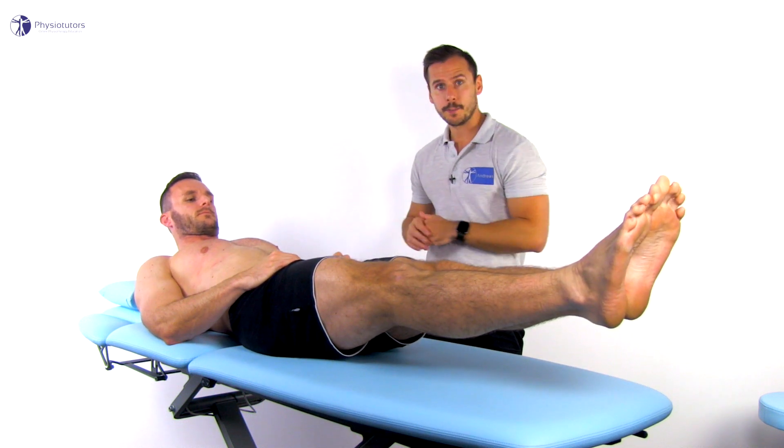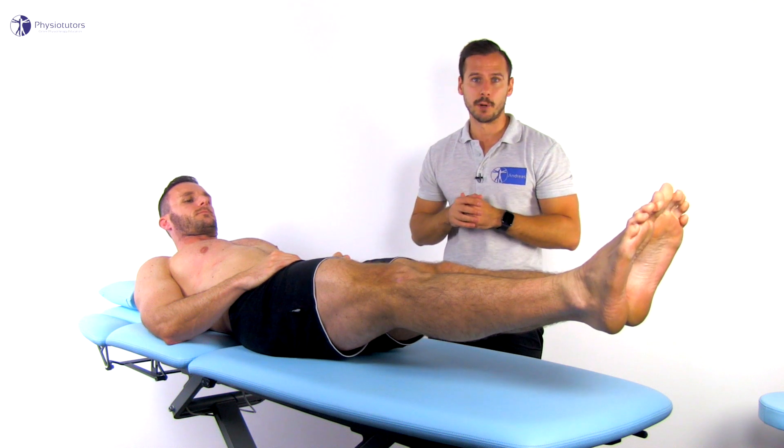Pubic or groin pain indicates a positive test. Groin pain requires accurate differential diagnosis, as other possible root causes — such as femoroacetabular impingement syndrome, referred pain from the lumbar spine or SI joint — share similar symptoms. Special testing has limited value and should be integrated in a consistent history as well as positive diagnostic ultrasound findings in the case of CMIs.